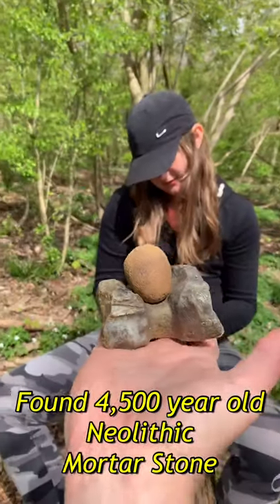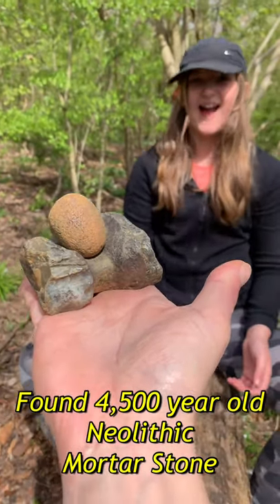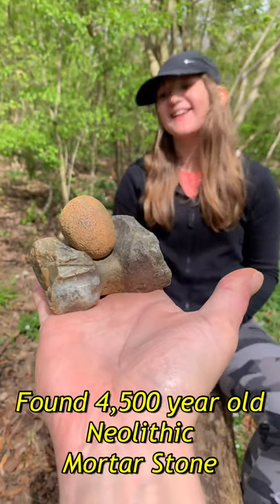And that's a Neolithic mortar stone found here today, here in these woods, besides some ancient earthworks. That's pretty cool.